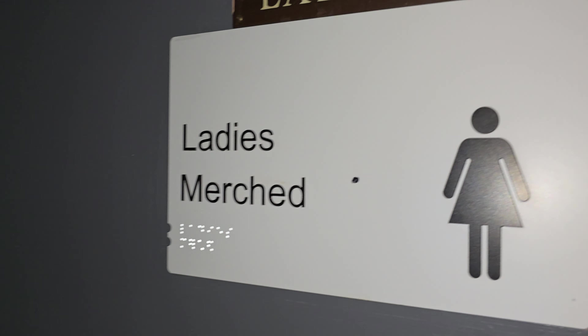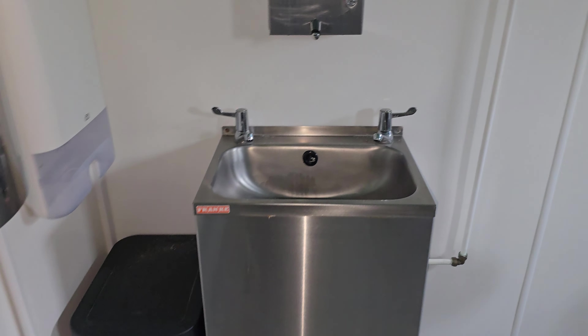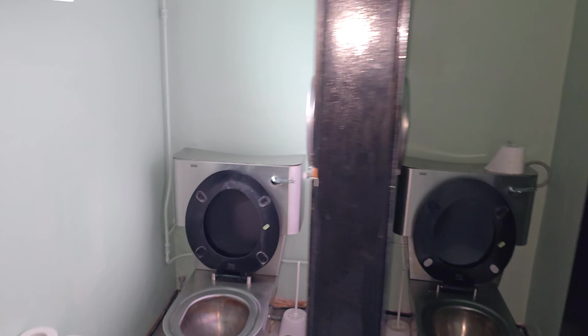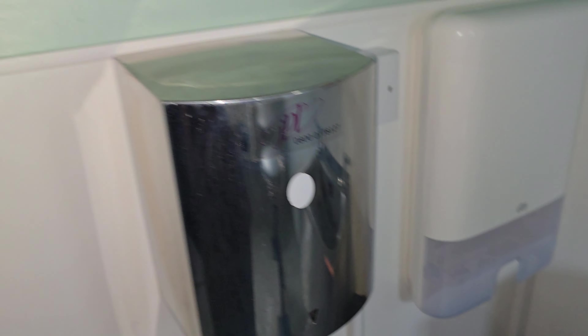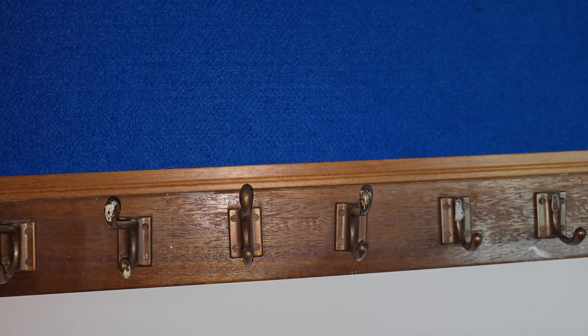The ladies' toilet. Never been in here. They've got prison toilets — what the fuck? They've emptied the toilet. They've not actually left anything hung up in here.